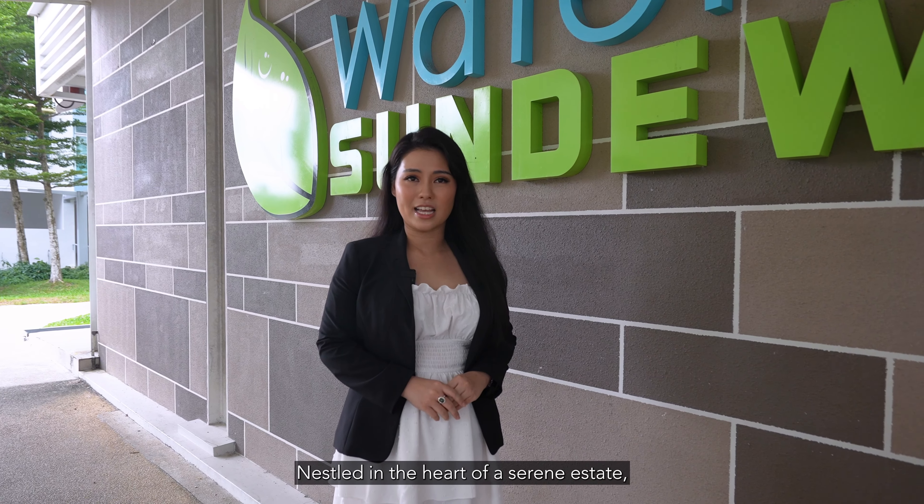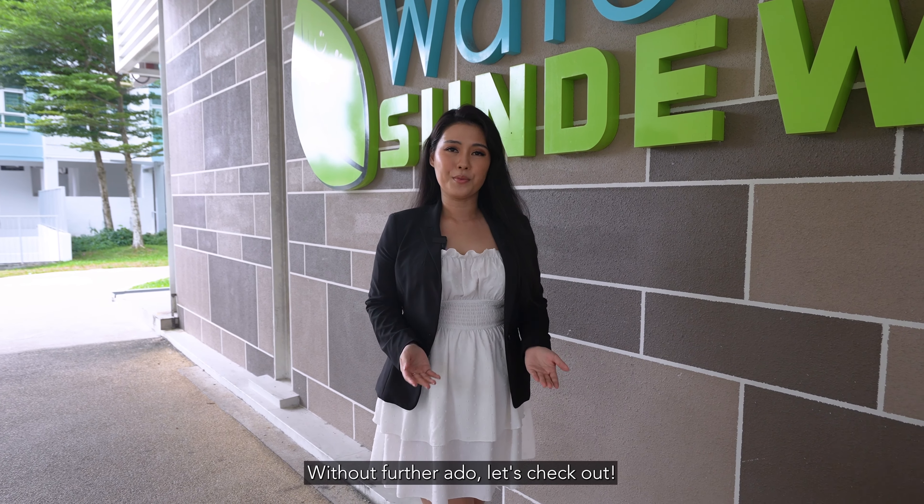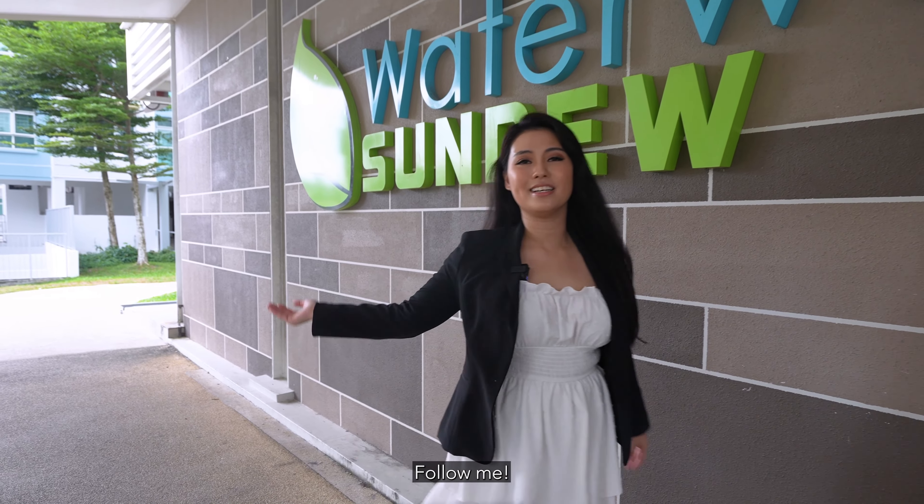Nestled in the heart of a serene estate, this unit offers not just a place you call home, but a lifestyle enriched by surroundings. Without further ado, let's check it out. Follow me!